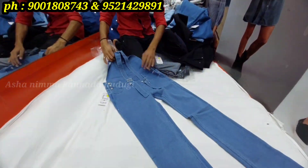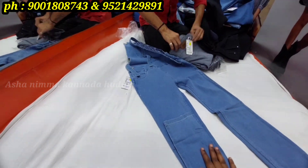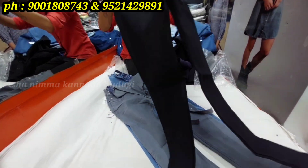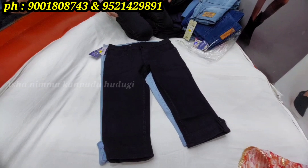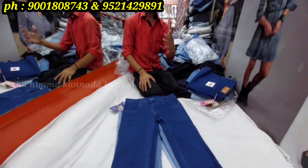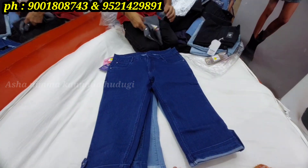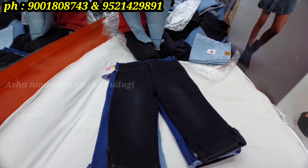You can also see normal bottoms like plazo pants, cotton pants, and jeggings. Colors available include blue, black, gray, and dark blue in different shades and varieties.